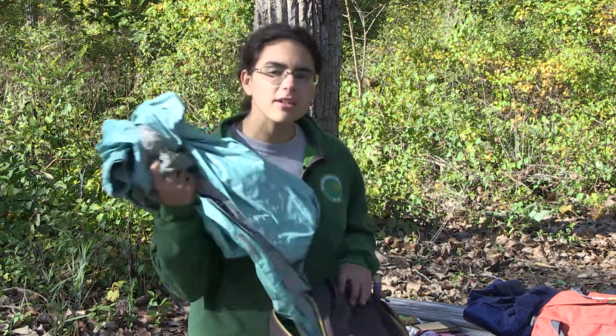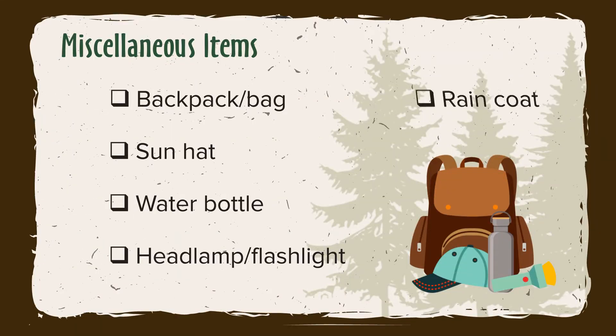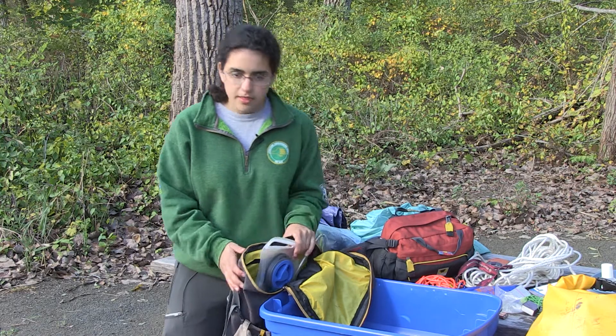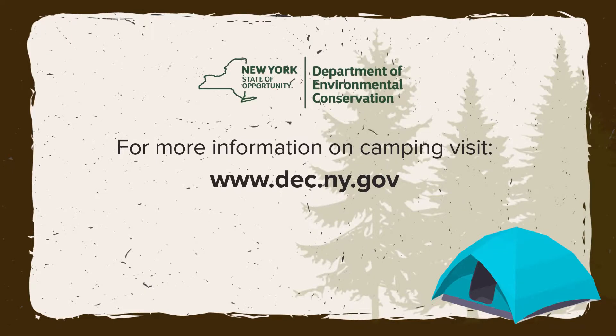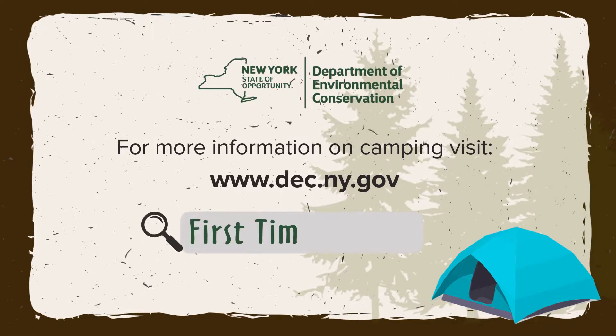In my bag, I make sure I have a raincoat. Raincoats are essential. This raincoat was about 25 cents at a thrift shop, so you don't need anything fancy. These are just some of the things that you might need during the New Camper program, but don't worry — no matter what happens, you'll have a great time.